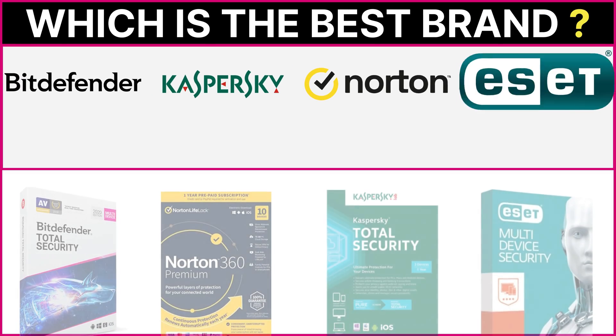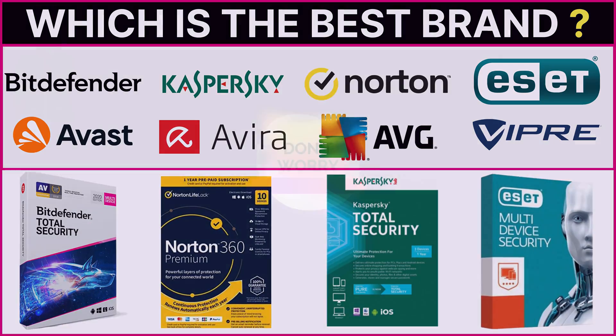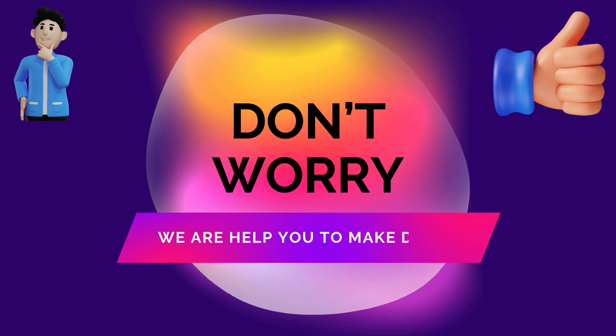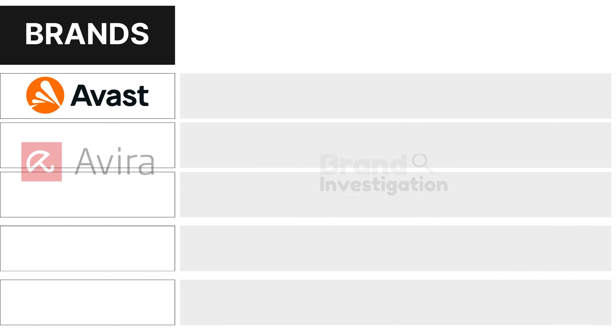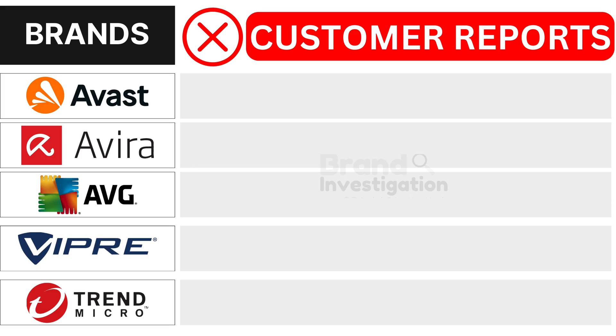Wondering which antivirus brand is the best? Let's figure out the smartest choice for you. We are here to guide you in making the right decision for your antivirus purchase. Let's explore the brands customers avoid due to negative reports, to see why they are being avoided.